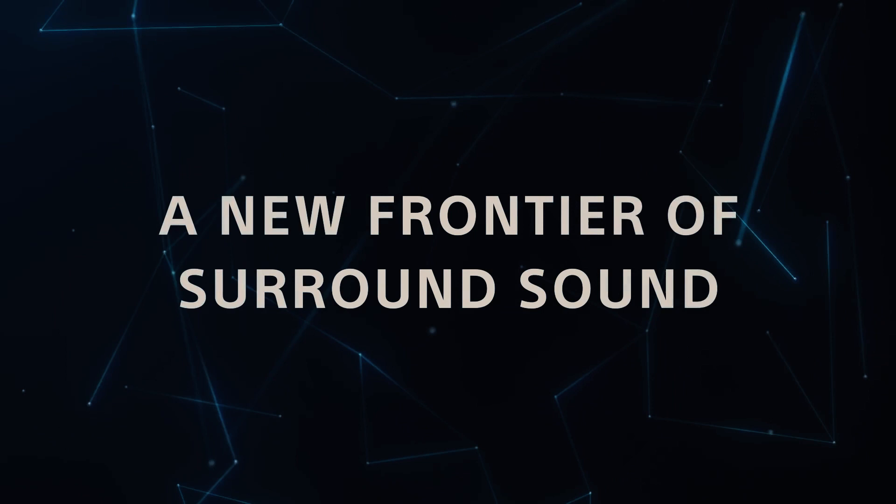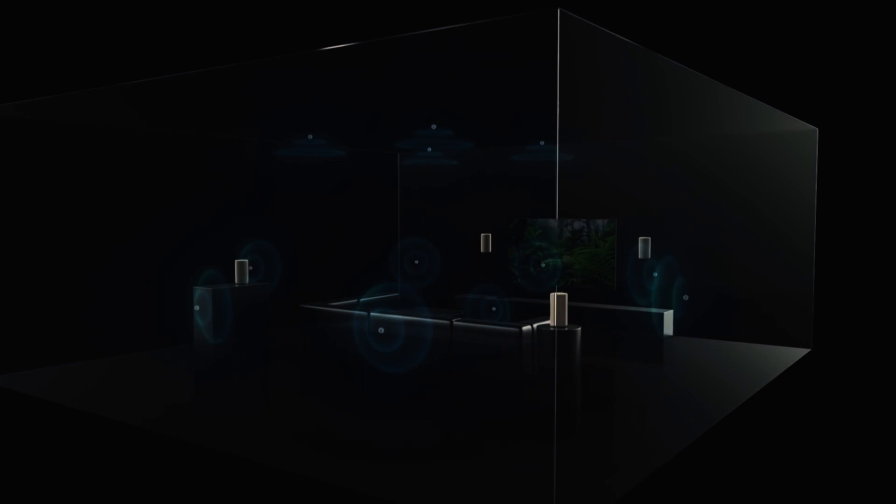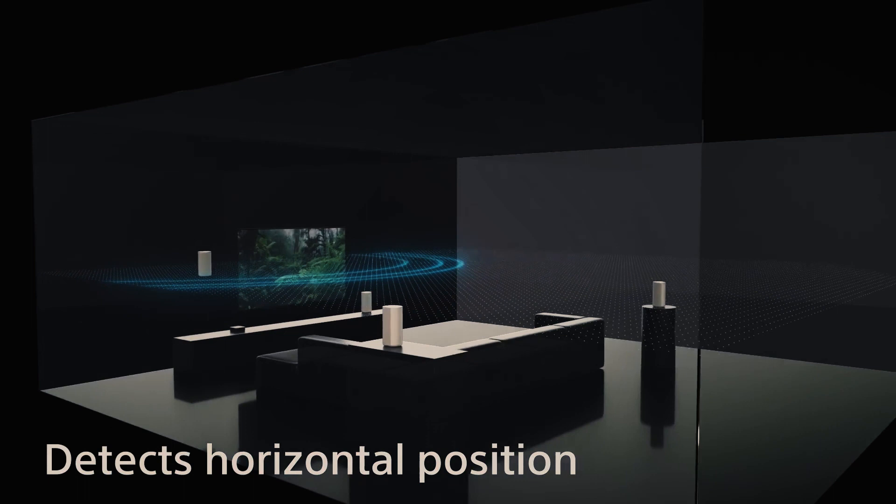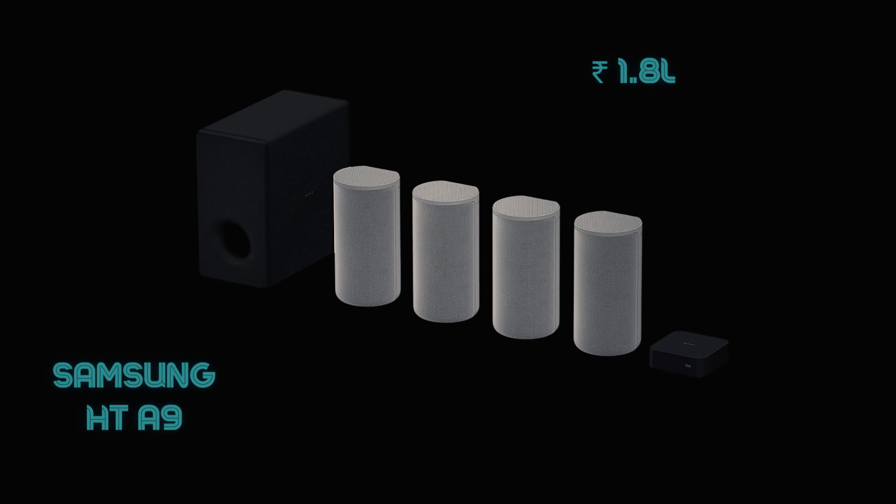The fourth sound bar to consider — though I have not been a very great fan of it — is the Sony HT-A9. It comes with four speakers placed in the four corners that create a phantom center channel, and these four speakers can also deliver height channels through reflection. The Sony HT-A9 with a wireless subwoofer is priced around 1.8 lakh rupees and is another option if you don't have the scope of wiring for your home cinema experience.